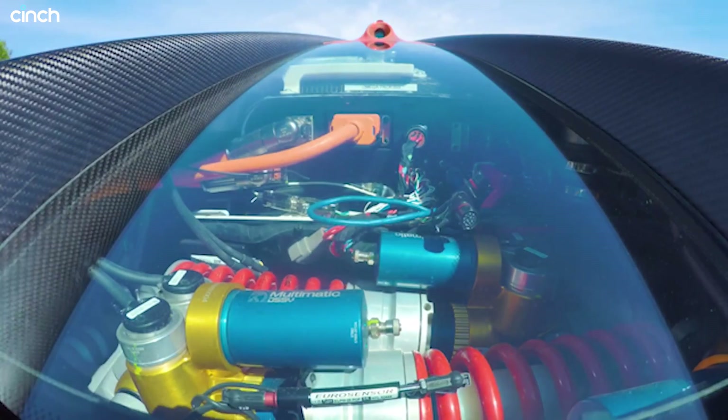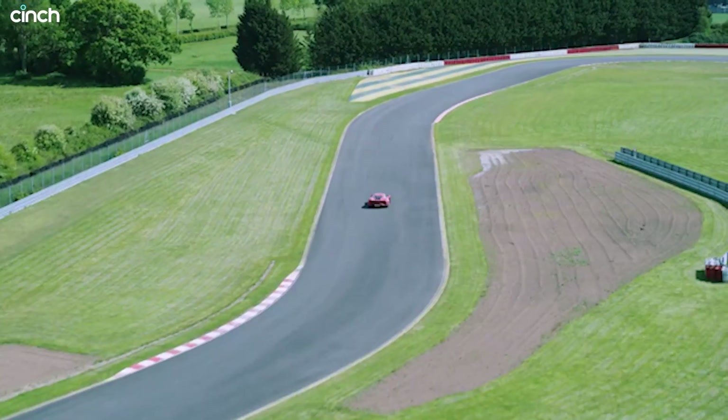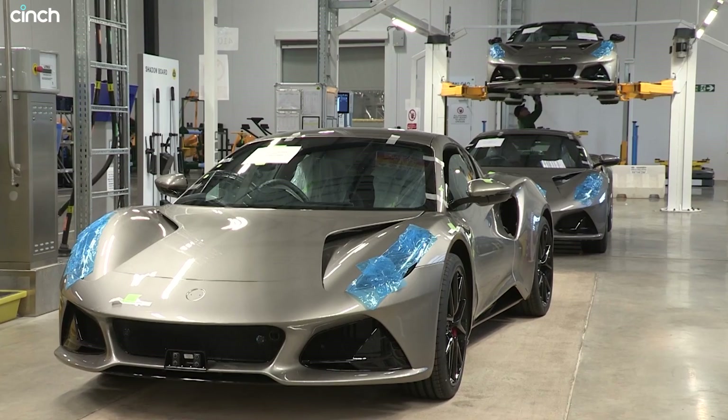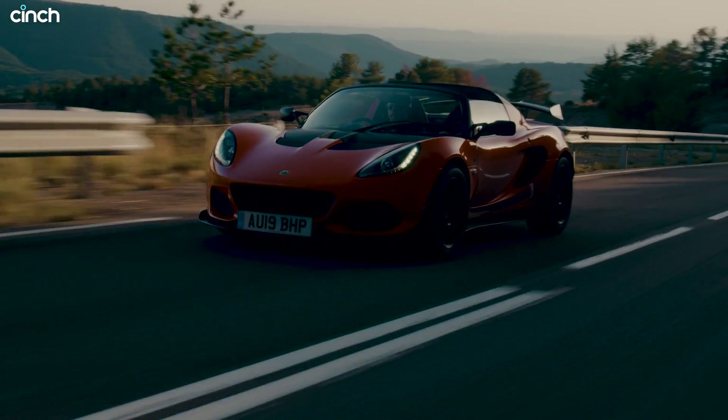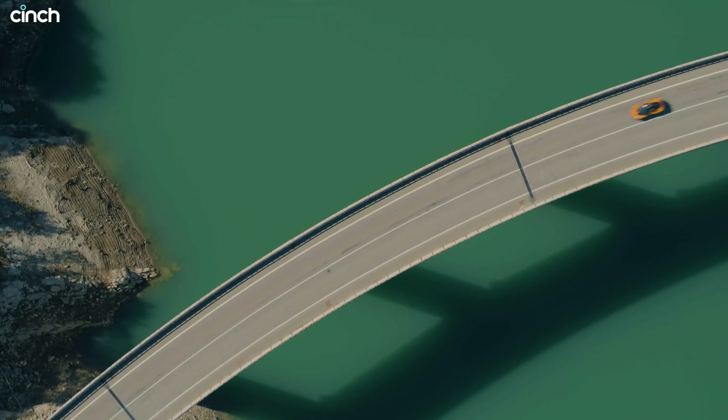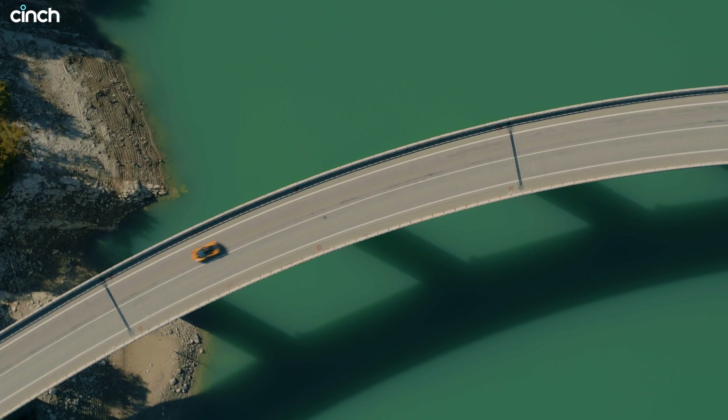Lotus is offering its car platforms to the wider market. Yes, and it's part of the British brand's big ambitions for global domination — because while this legendary marque is famed for its Elise, Elan, and other fantastic sports cars of yesteryear, 2022 is the year that it bids for the big stage.